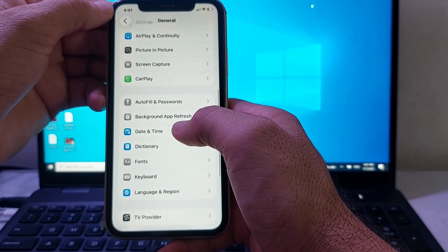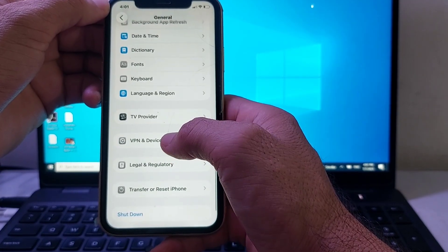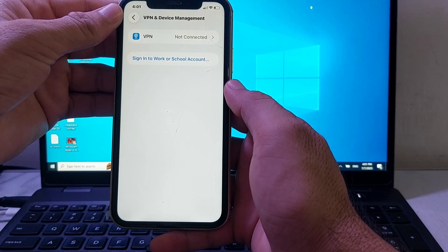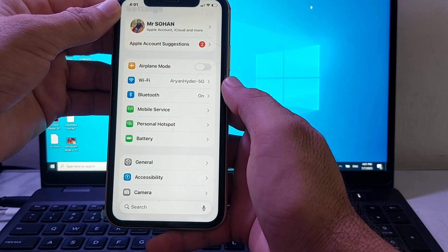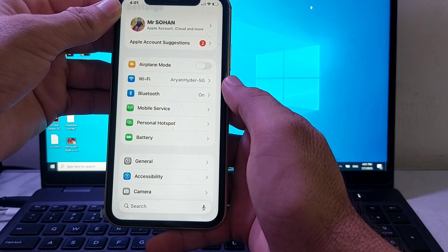If you're still having this problem, open Settings, tap on General, then tap on VPN and Device Management. Make sure that your device is not connected to any VPN. If it is connected to a VPN, disconnect it. After all these steps, hopefully your problem will be fixed and you'll be able to use the personal hotspot on your iPhone or iPad after updating to iOS 26.